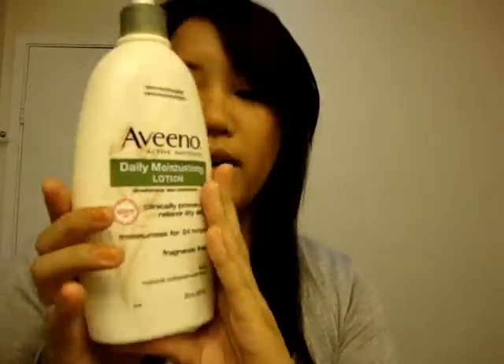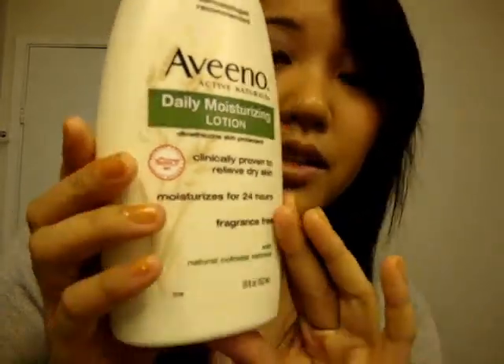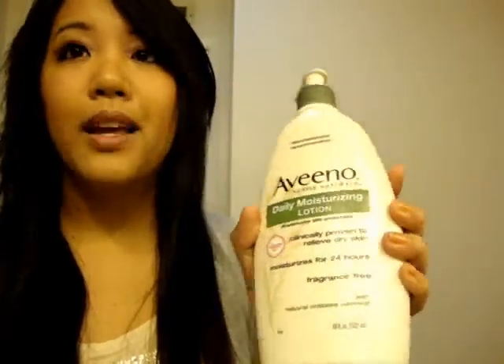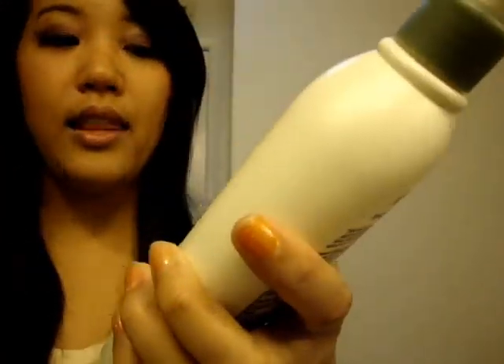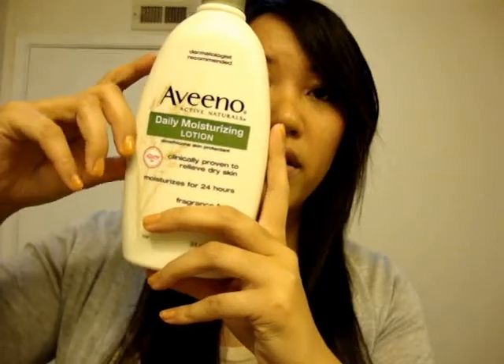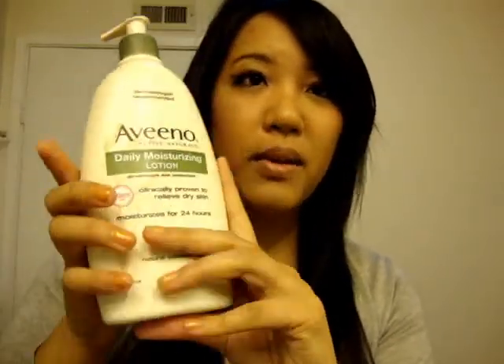The next product is my Aveeno Daily Moisturizing Lotion. My mom bought this from Costco for me. This is really good for my dry skin, especially on my neck and face area, because my skin gets really dry especially during wintertime and summertime. My mom had seen me scratching my neck — my neck was white and it looked bad — so she purchased this for me. It moisturizes for 24 hours, which is really good, and it comes with natural oatmeal and it's fragrance-free, which is great because I can't really take fragrances in a lot of cosmetic products. They sell this at CVS for about six dollars for a smaller bottle.